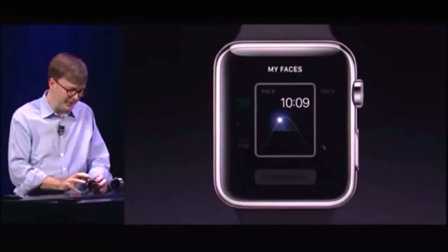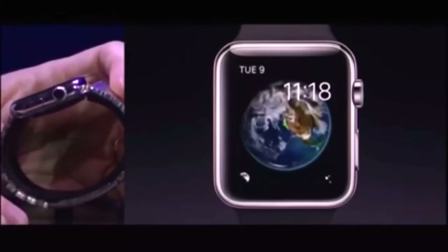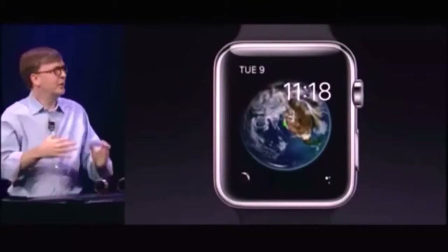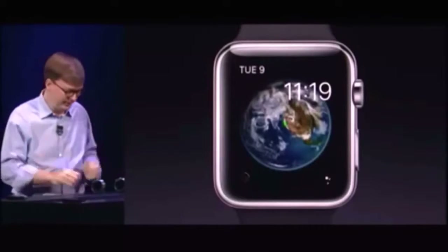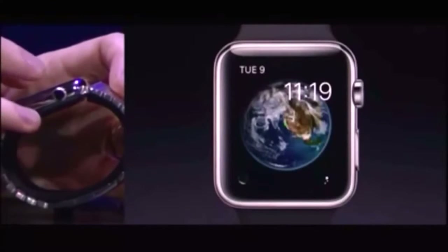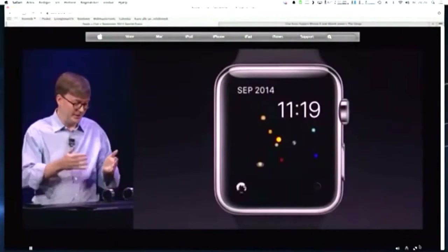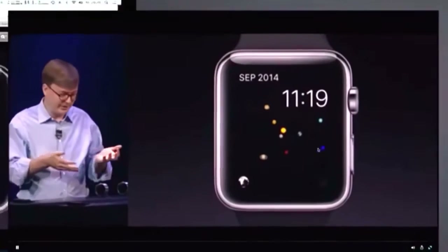Let's look at a couple of other faces we have here. This is one of my favorite ones. This is called the astronomy face. And it shows you where you are on the earth. So if you wake up and forget where you are, you can just look here. And you can go fly to the moon. If you tap on the bottom left, it will actually fly me over to see the actual position of the planets right now.